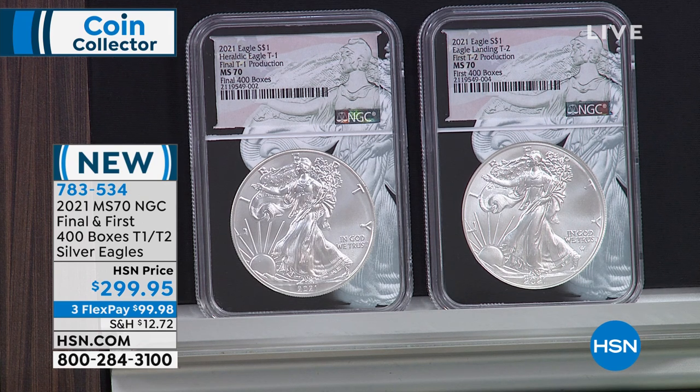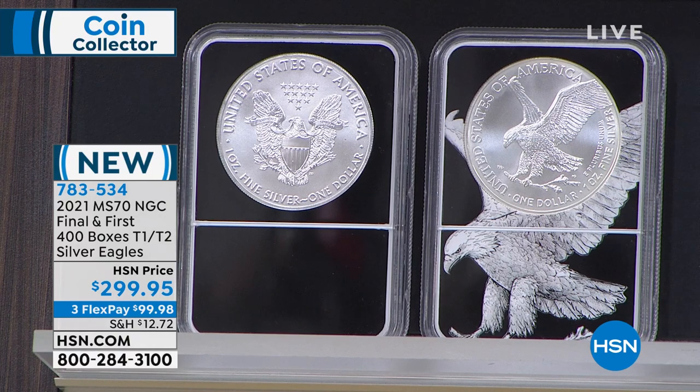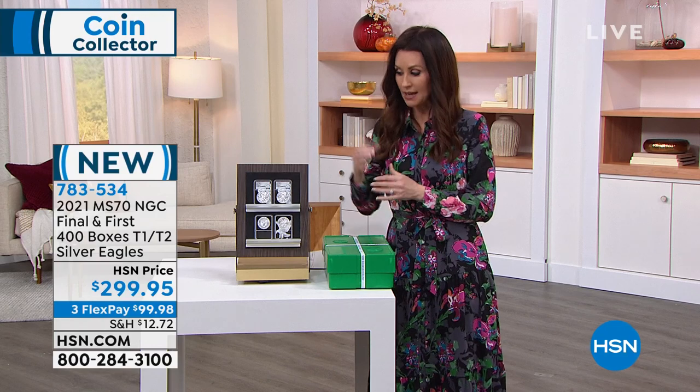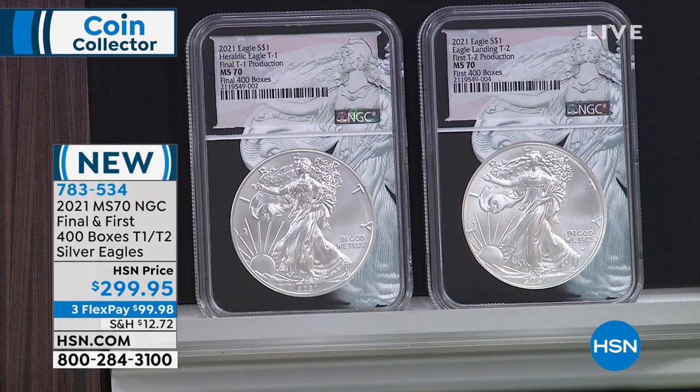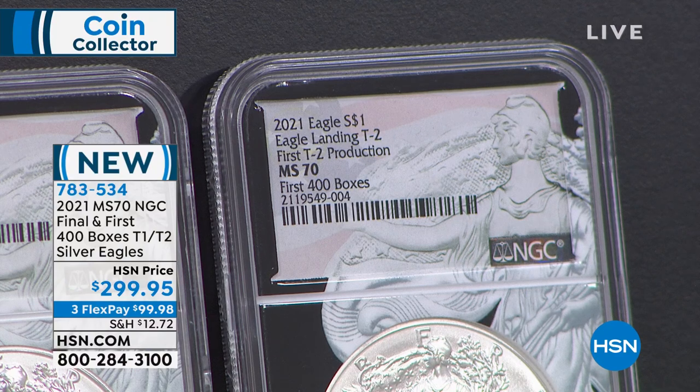This is exclusive to me. To be able to get this NGC pair in perfect 70 — the last 400 and first 400, the very first time the government has done this transition — I think it is truly an unbelievable collecting opportunity. The Type 1 is incredibly valuable; it's the last of the Type 1 forever. For $299.95, you can get it home on three flexible payments of $99.98. We do have VIP financing available over nine months — just over a dollar a day — at $33.33.